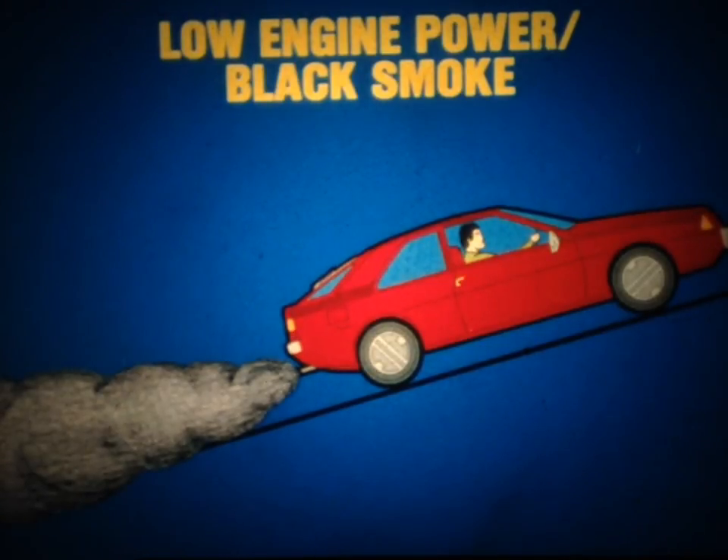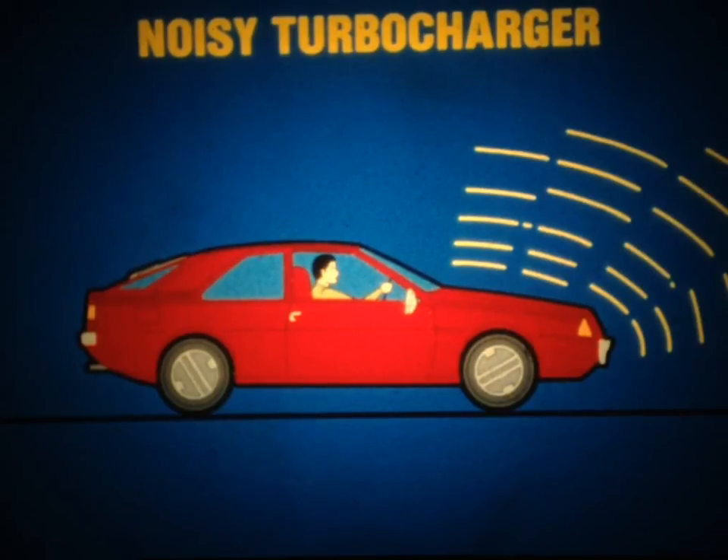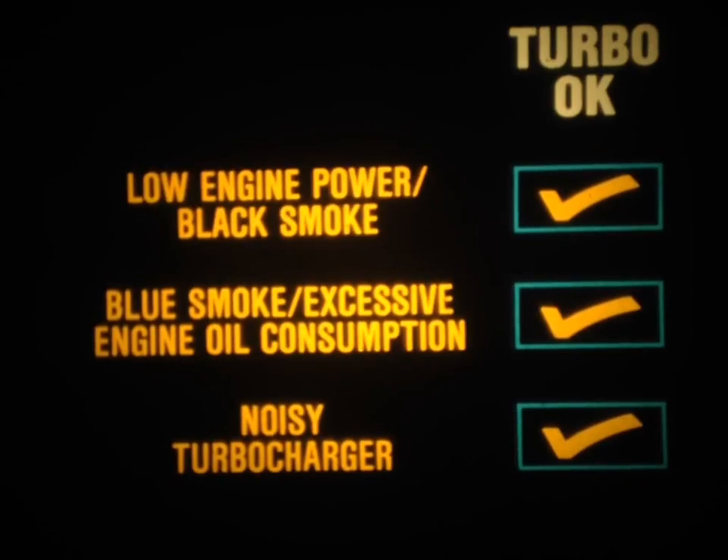Now that you know the three major causes of turbocharger failure, let's cover the common symptoms that signal a possible problem. Low engine power or black smoke are signs that an insufficient amount of air is reaching the engine, possibly caused by a clogged or leaky air intake or exhaust system. Both blue smoke and excessive engine oil consumption are signs that oil may be leaking from the turbocharger through an oil seal. And a noisy turbocharger may be the result of loose connections, failed bearings, or foreign materials. Keep in mind that many components other than the turbocharger can cause the same symptoms — it's often easier to check the turbocharger first.